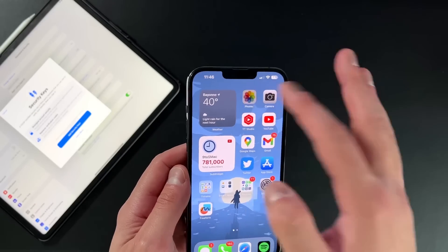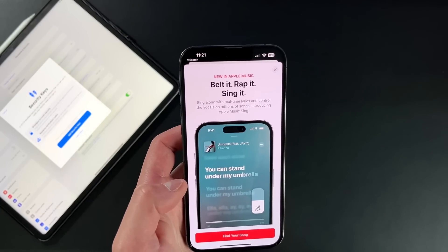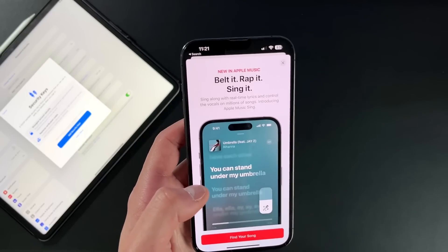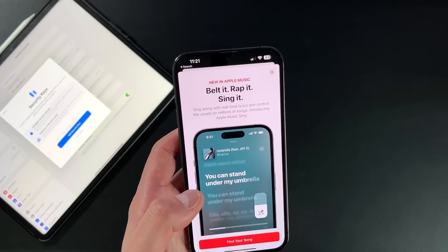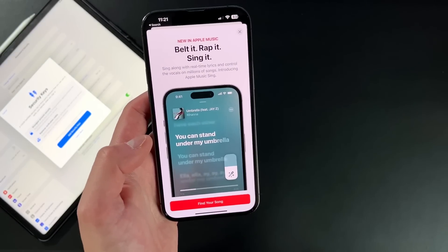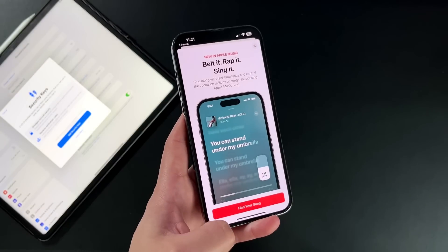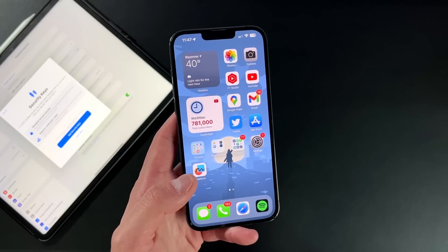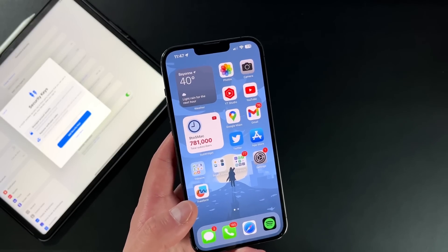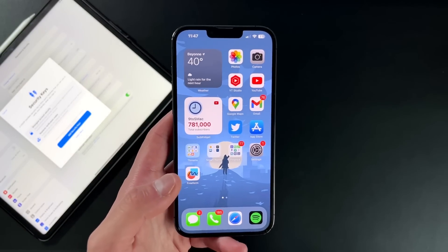Another quick thing: in Apple Music, you actually get a new splash screen. Apple came out with Apple Music Sing for iOS 16.2, but with iOS 16.3 it's giving more awareness of that feature — saying 'belt it, wrap it, sing it' and showing how it's used. There's also a new splash screen showing how to transfer music from your iPhone over to a HomePod. You can start playing music on your iPhone, tap your HomePod, and it transfers. So the theme here is privacy, security, and awareness of new Apple features.